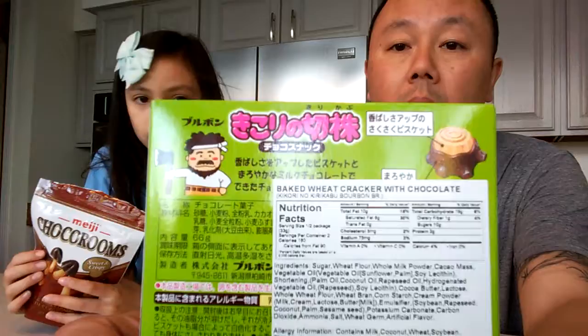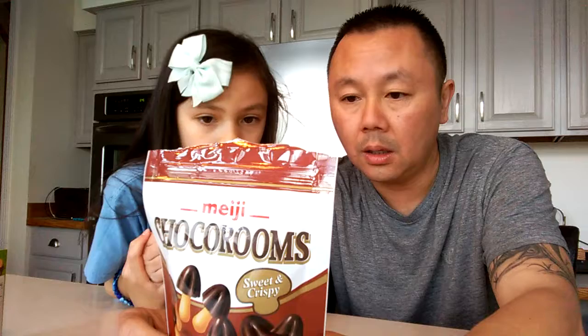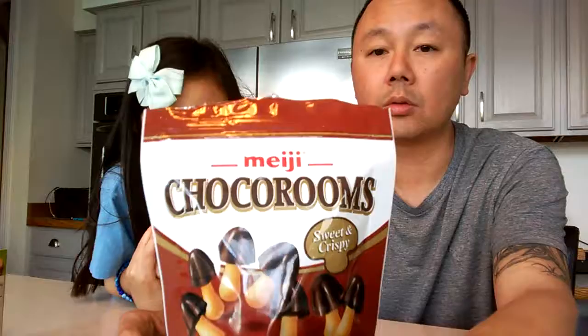I forget where it's from. This one looks like it is probably from China. It's a baked wheat cracker with chocolate — it's a biscuit. And then these are mushrooms. They might be from China too. Choco Rooms — these are actually a product of Japan. They're called Choco Rooms. They look like little mushrooms.